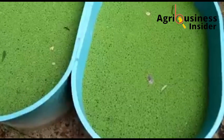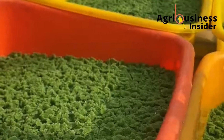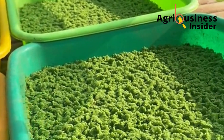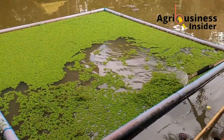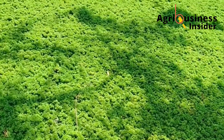Azolla can be grown in small basins lined with plastic, filled with water and cow dung as the starter medium. Within seven to ten days, the green floating mat forms and you can begin harvesting daily. Once established, it regenerates quickly, meaning free, renewable protein for your birds every single day. No synthetic additives, no complicated systems — just nature doing what it does best.